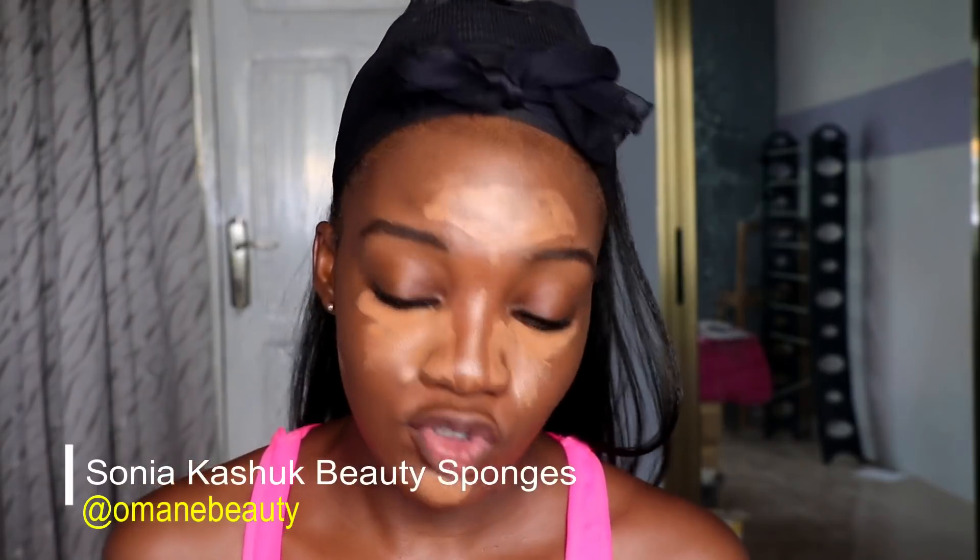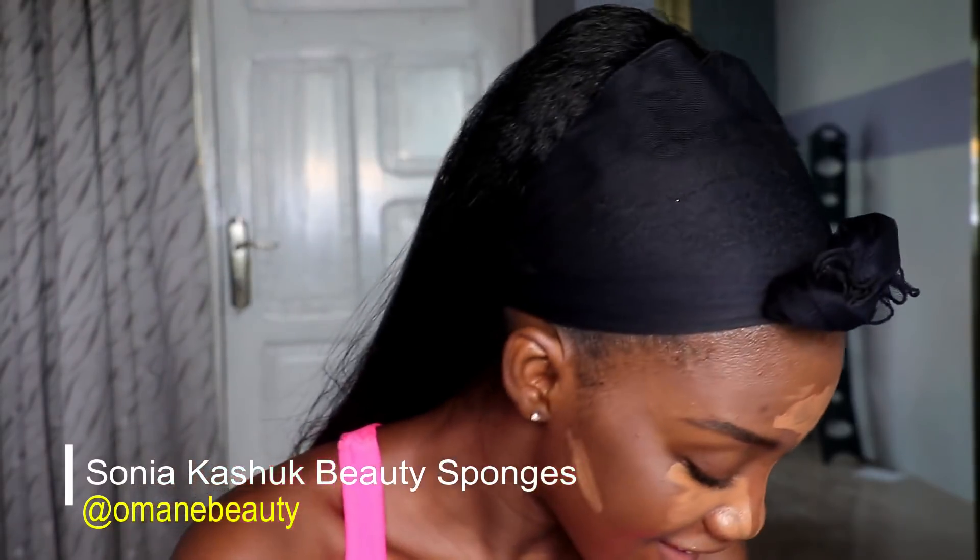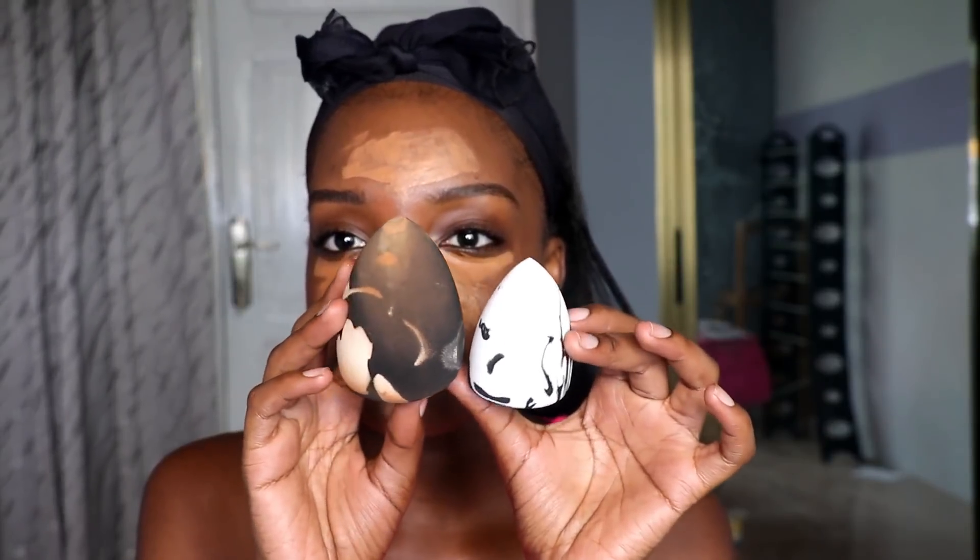For blending, I use the Sonia Kashuk beauty blender — it's like a two-in-one. Let me show you the normal size. This is how it looks normally, and this is what it looks like when it's wet — it becomes pretty large when wet.